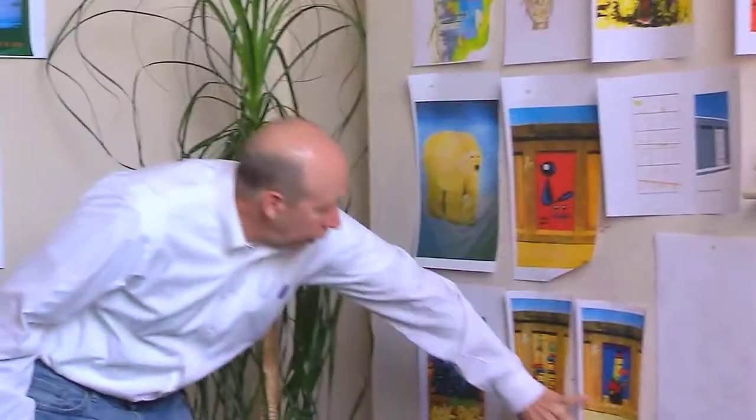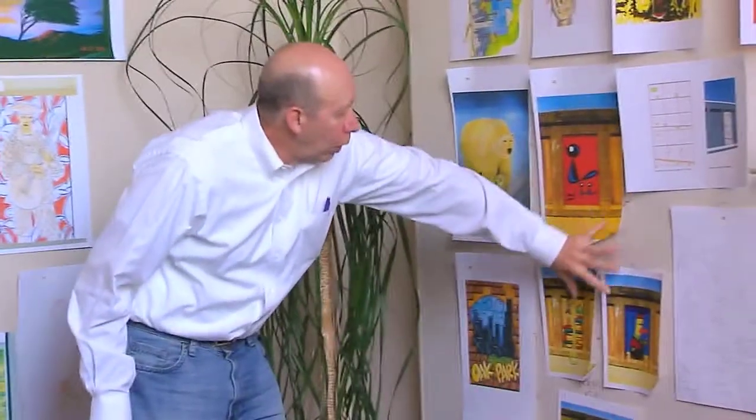A passerby asks if the murals are all one piece of art, and is told yes, it's all one art. One committee member notes that it was very difficult to choose because all of the presentations were interesting, but the team did a good job.